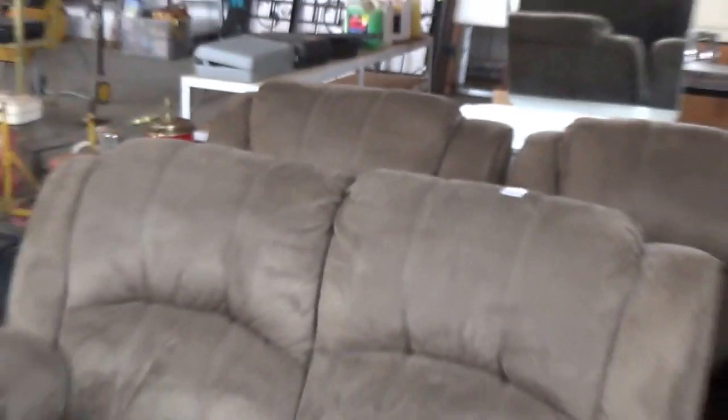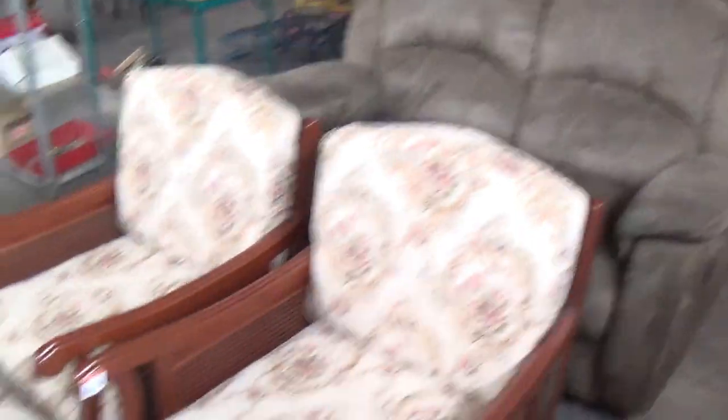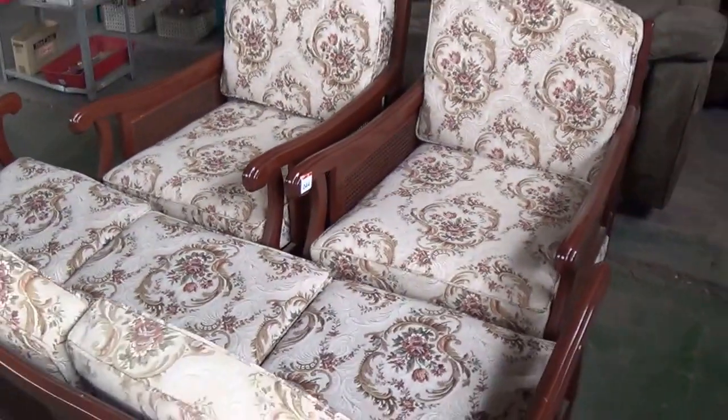Really really clean lounge suite there for you, that's in good order — all recliners as well. Both the biggest double seat and the two single seats are recliners. Lovely clean Jacobean lounge suite there for you, hardly been used.